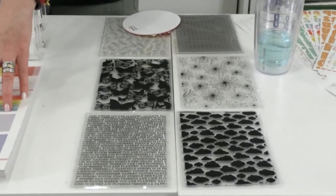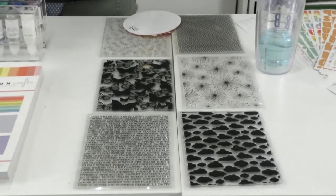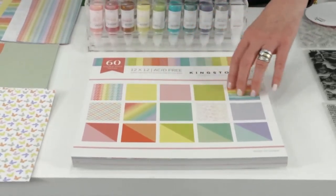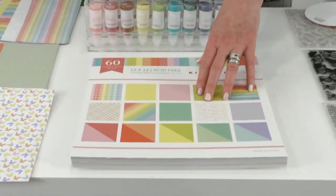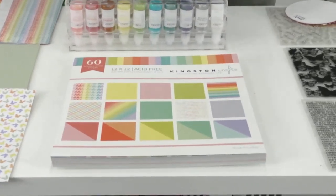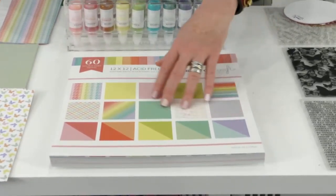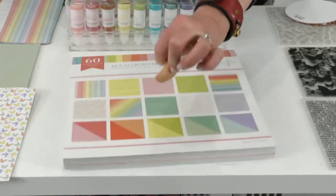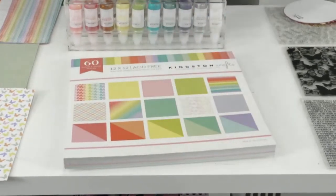One or two of the colors from this spring collection match back to the everyday solids, but we didn't do many pastels in our everyday collection. The next collection coming up in May has a lot of colors that match. That's why we put solids in the paper pad itself — we wanted you to have solids that match.